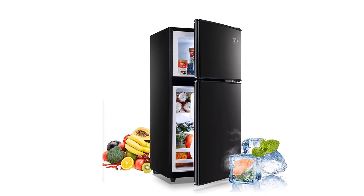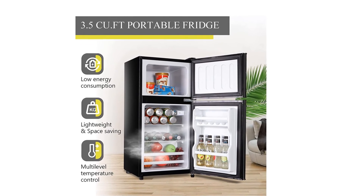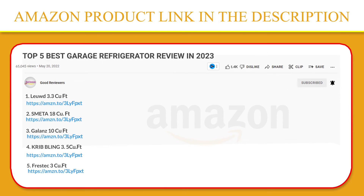You can place it in your dorm, office, apartment, college room, RV, etc. If you like this product, please click the link in the video description for a better price and original product.